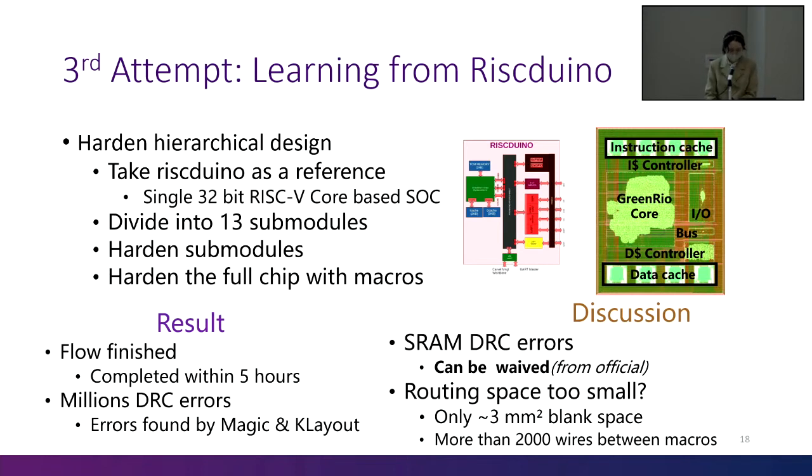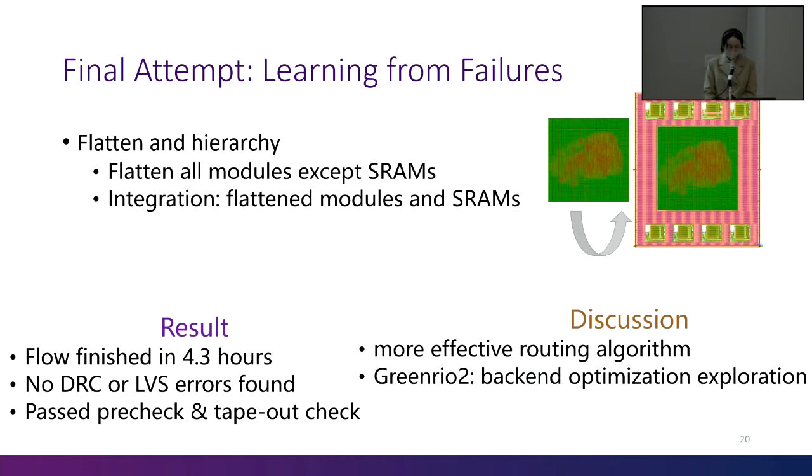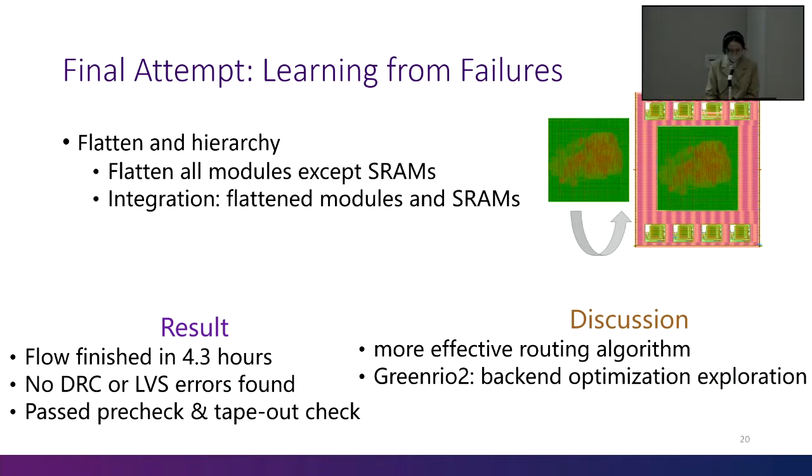Afterwards, we set abstraction layers on the RAM to prevent routing on them, but there were still thousands of DRC violations. We think that too many submodule blocks means smaller blank areas, and there are more than 2,000 wires between these macros, so OpenRoad may not be competent for such complicated routing work. We reduced the number of submodules to 11 and got better results, but there were still about 100 DRC errors. We then adjusted the number of submodules to 9 and found a successful strategy. We flattened all modules except SRAM. We hardened our core top module then hardened the whole chip. It finished in about 4 hours. We got a clean GDS file with no DRC or LVS errors, which then passed the EFABLESS pre-check and tapeout check.